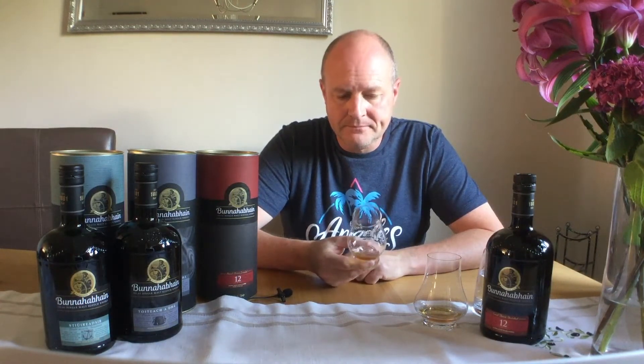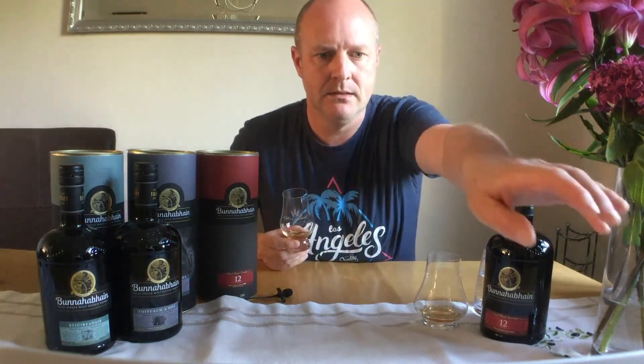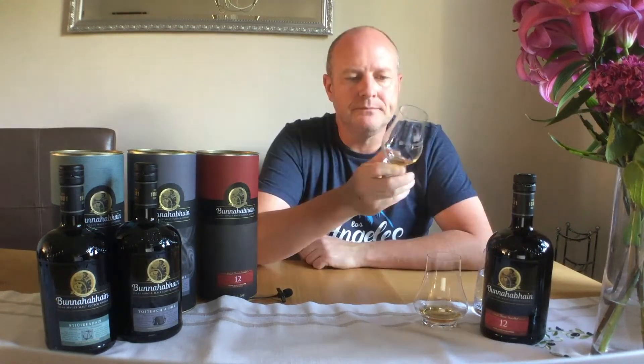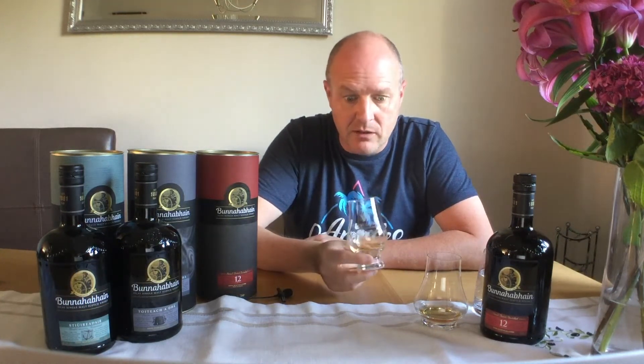On the palate. Slange — or as the whisky Viking said the other night, Skål! Very light. Fruity. Slightly nutty. And you're still getting those fruits. Slightly sweet, not overly sweet. And dare I say a little bit of vanilla in there.